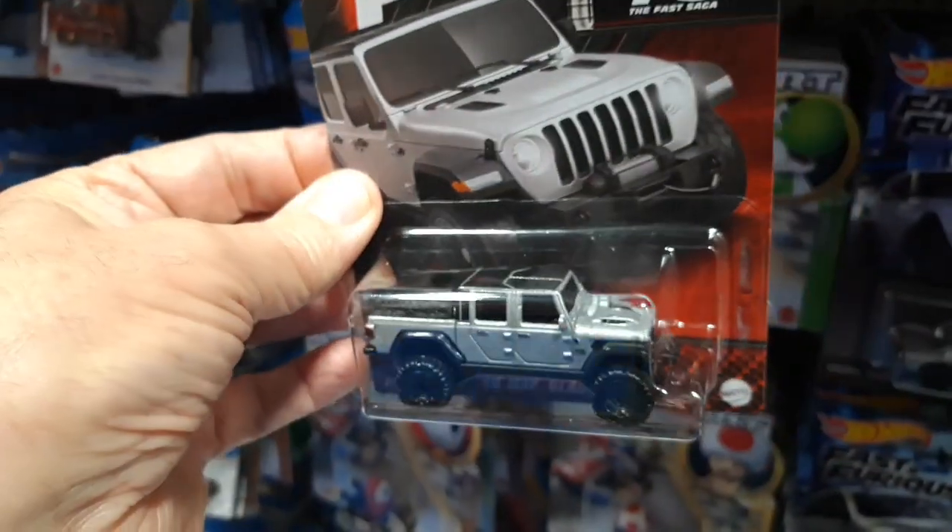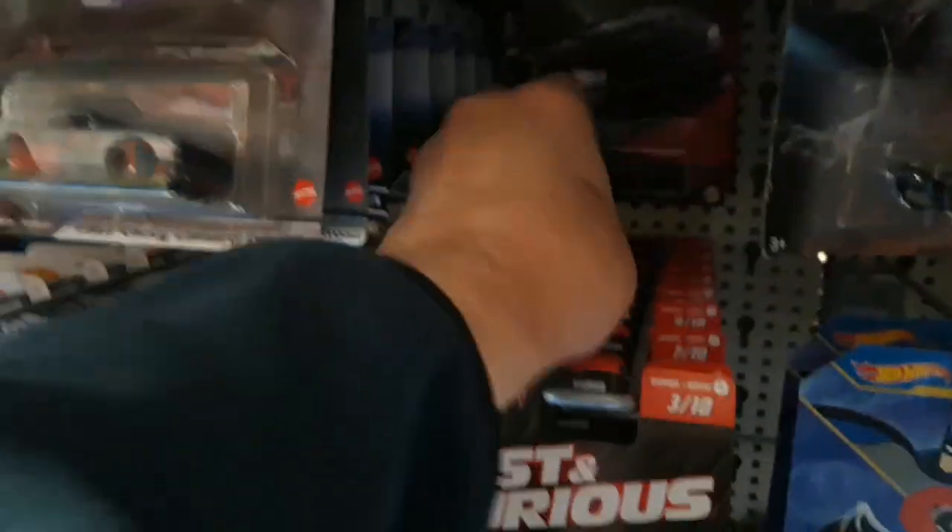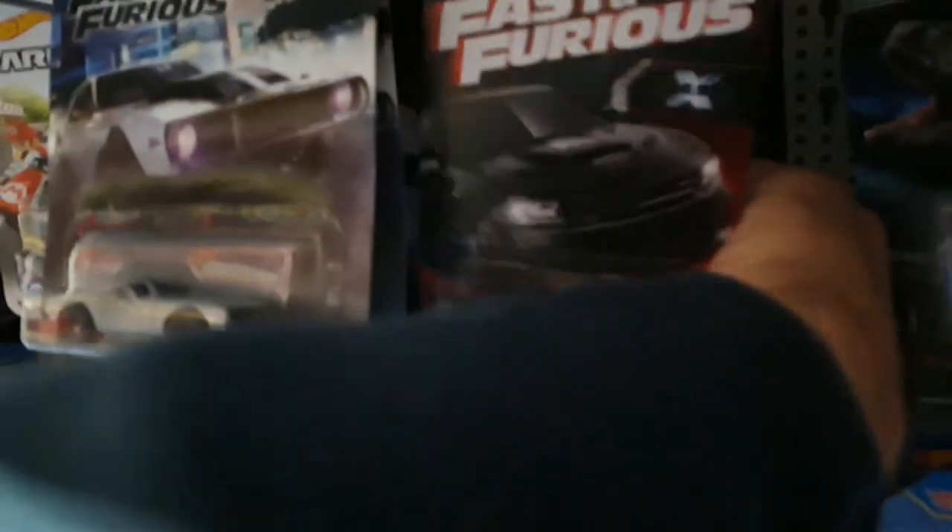There's a Jeep — what is that? Gladiator. Nice. What's this one? Another Challenger.